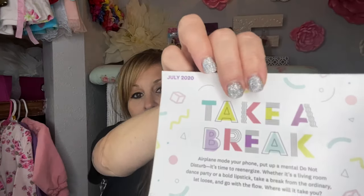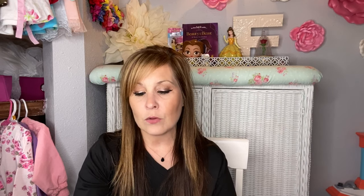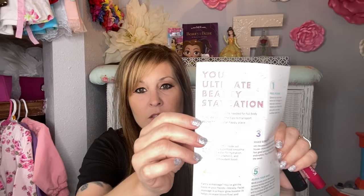I'm going to do a giveaway this month for July. I'll be giving away this bag and putting in some products — probably not what I got in this month's bag, but some of the stuff I bought extra. Let's get started with what's in my bag for July. They always come with a card that says: 'Take a break, airline mode your phone, put on a mental do not disturb — it's time to regenerize.'